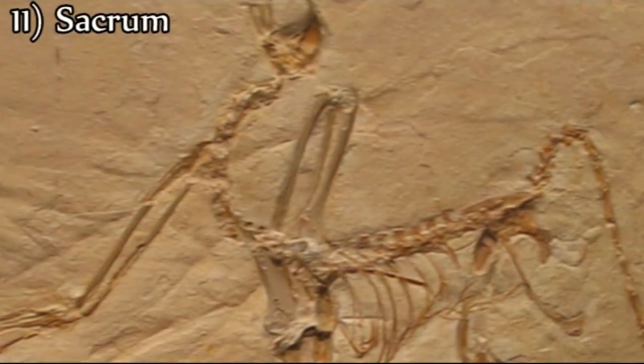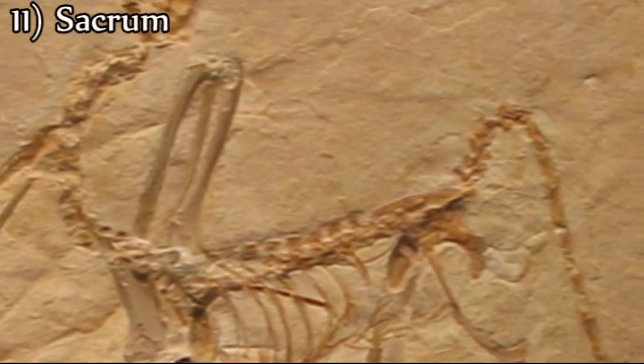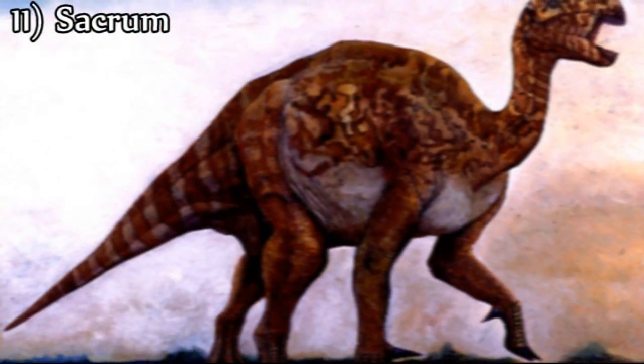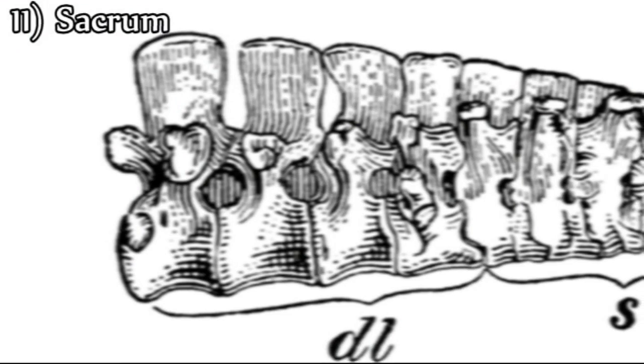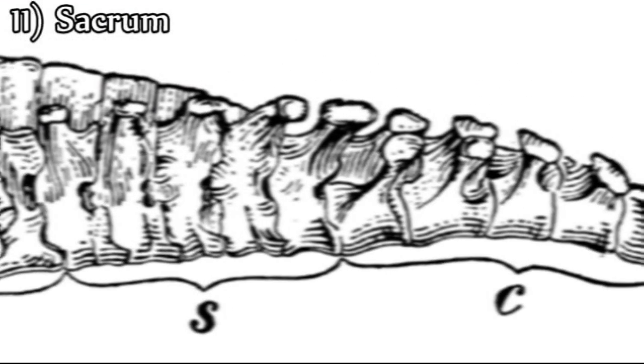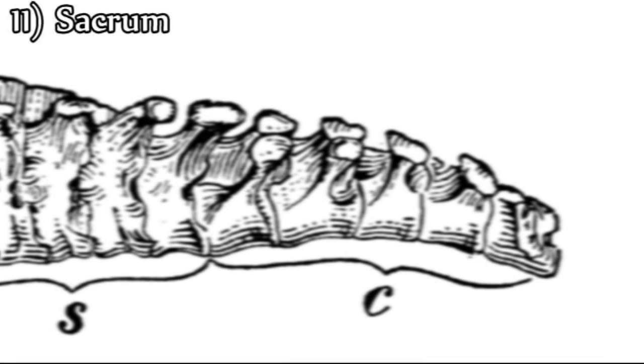Eleventh, Archaeopteryx has six bones in its sacrum, which are the vertebrae that attach the spine to the pelvic girdle. This is the same in reptiles, especially ornithopod dinosaurs. However, the bird sacrum covers between 11 to 23 vertebrae, so modern birds and Archaeopteryx differ considerably on this point.